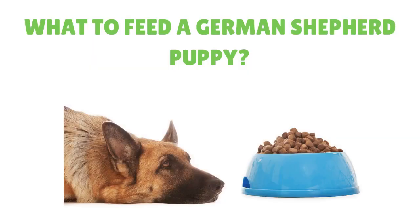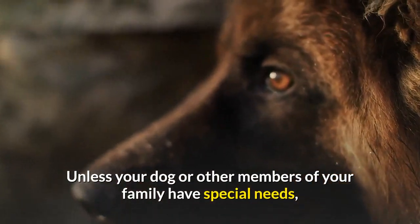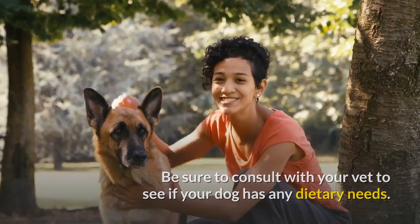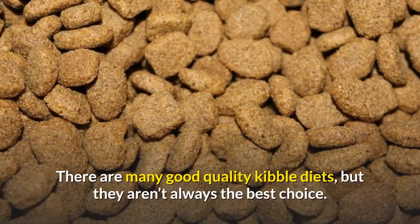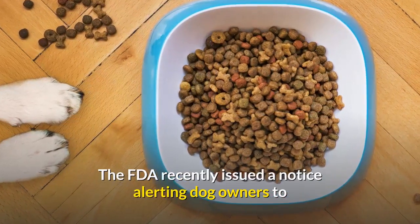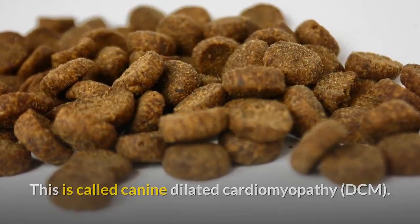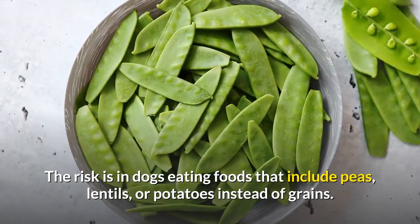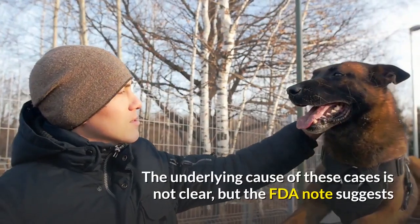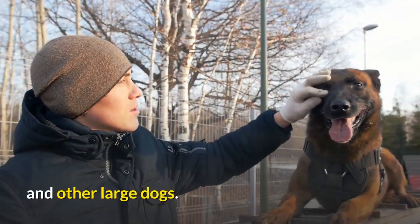When deciding what to feed a German Shepherd puppy, you will find there are a lot of different opinions about what kind of food is best. Unless your dog or other members of your family have special needs, all of the following are acceptable options. Be sure to consult with your vet to see if your dog has any dietary needs. There are many good quality kibble diets, but they aren't always the best choice. The FDA recently issued a notice alerting dog owners to a potential increased risk of a serious heart condition called Canine Dilated Cardiomyopathy. The risk is in dogs eating foods that include peas, lentils, or potatoes instead of grains. Some of these cases of DCM were in German Shepherds. The underlying cause of these cases is not clear, but the FDA note suggests that caution should be used in selecting foods with these ingredients for German Shepherds and other large dogs.